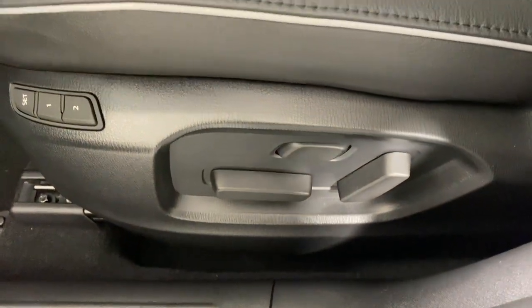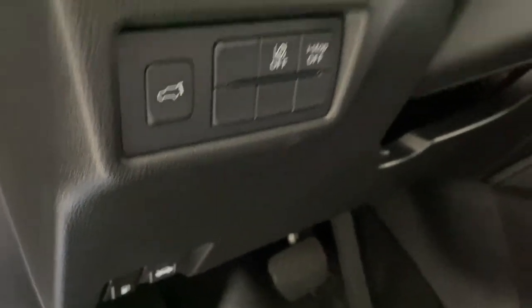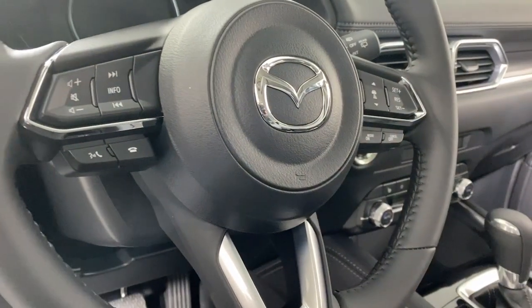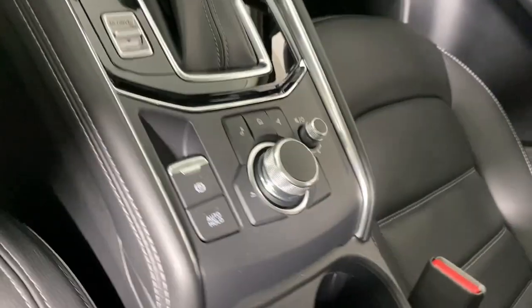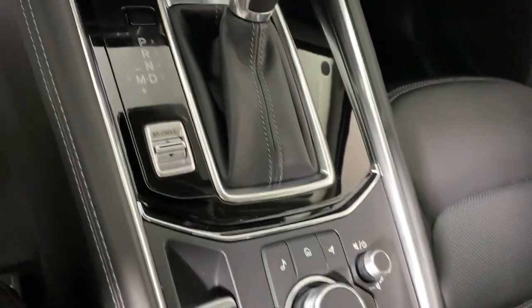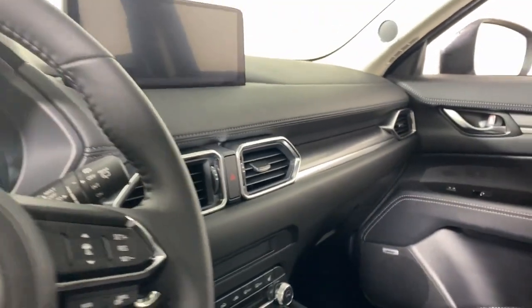These are just some of the great options this vehicle comes with: Apple CarPlay and/or Android Auto, keyless entry, moonroof, backup camera, satellite radio, power passenger seat, power liftgate, heated mirrors, dual zone AC, and steering wheel audio controls.